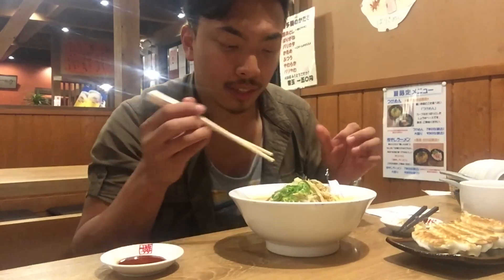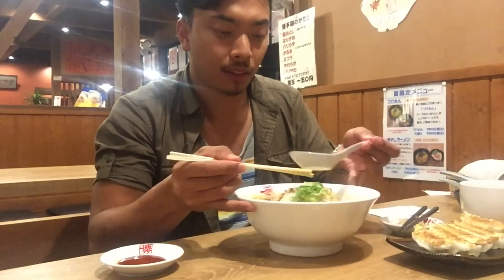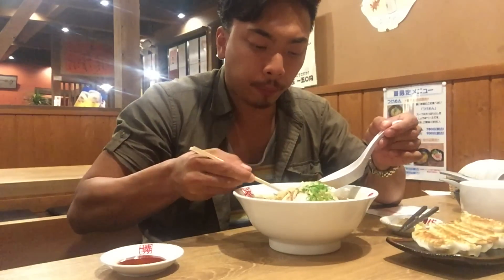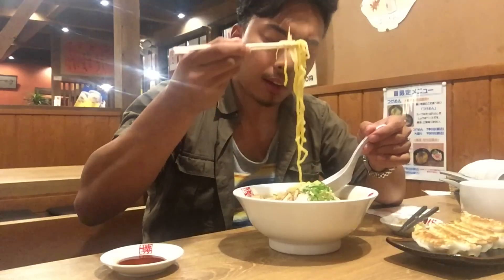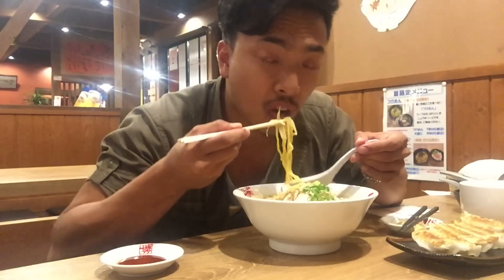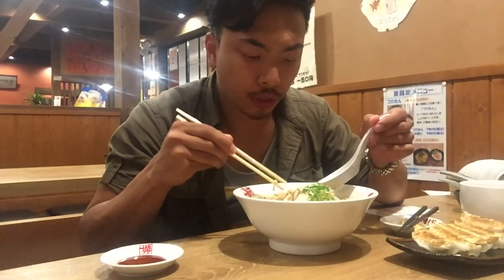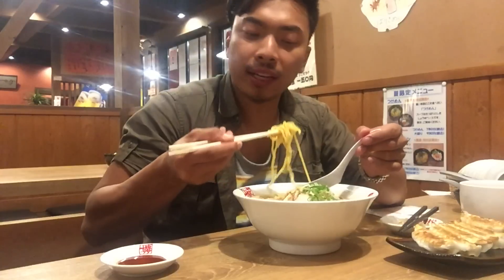Before a meal you would say 'itadakimasu,' which literally means 'I'm going to consume' or 'I'm going to partake in this food.' It's really good — really rich, not salty, but fantastic. And when you eat ramen you're supposed to slurp it. You're not supposed to eat it quietly like you would eat soup back in Canada or the States. The more you slurp the noodles, the more it means it's delicious.